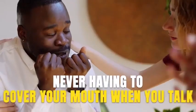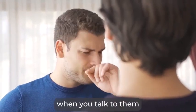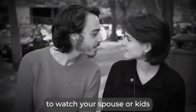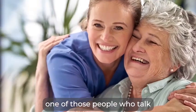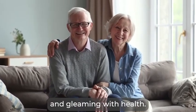Never having to feel embarrassed or cover your mouth when you talk. Never having to see your friends or colleagues take a step back when you talk to them, or see them silently judging you or looking down on you because of the state your mouth is in. And never having to watch your spouse or kids turn their heads away when you want to kiss or hug them. Instead, imagine yourself becoming one of those people who talk and smile confidently with all their teeth — white, clean, and gleaming with health.